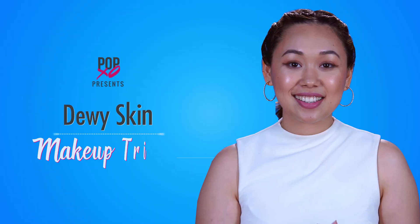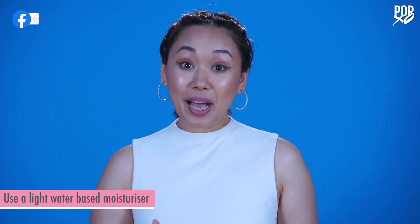Eating healthy and drinking lots of water will definitely bring out that glow from within, but if you're looking for something more instant, there's always makeup. Today I'm going to share with you a few makeup tricks that I follow to get that dewy looking skin.